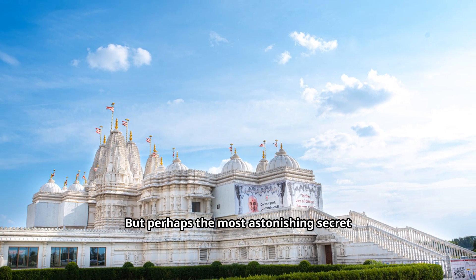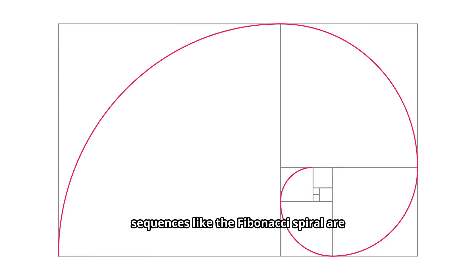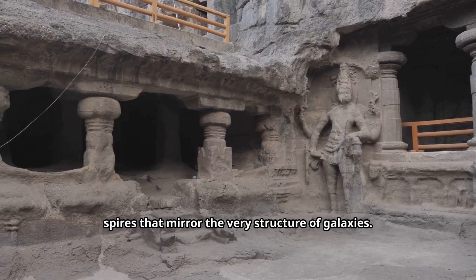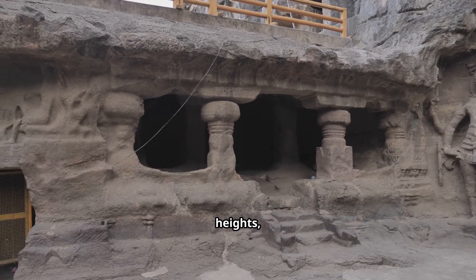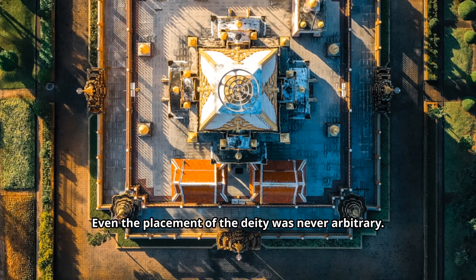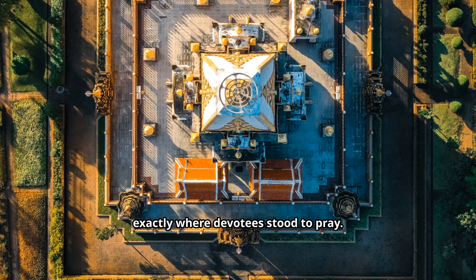But perhaps the most astonishing secret lies in the mathematics of divinity. Ratios like the golden ratio and sequences like the Fibonacci spiral are not just modern discoveries — they are embedded in temple layouts, tower designs, and even in the curves of carvings. Fractal geometry, repeating patterns within patterns, can be seen in temple spires that mirror the very structure of galaxies. Priests and architects employed trigonometry and calculus long before they were formally invented, calculating angles, heights, and dimensions with astonishing accuracy. Even the placement of the deity was never arbitrary — it was the result of precise algorithms ensuring that energy resonance peaked exactly where devotees stood to pray.